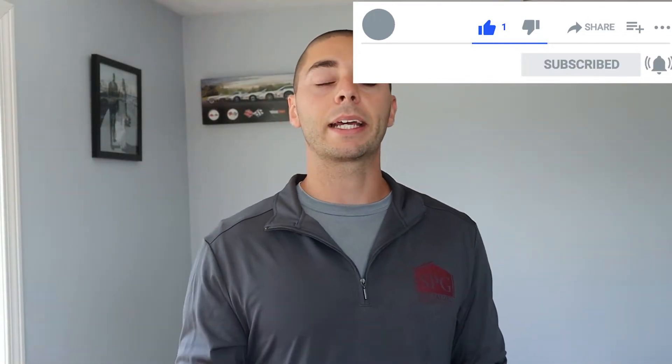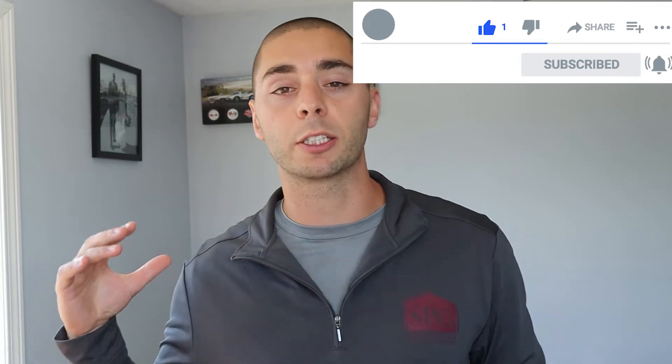Please subscribe and comment on this. It helps the video get spread to more people so more people can learn, grow, and become better investors, make more money, become financially free.